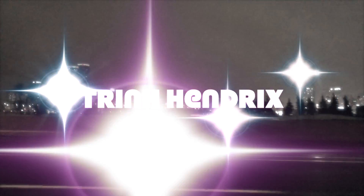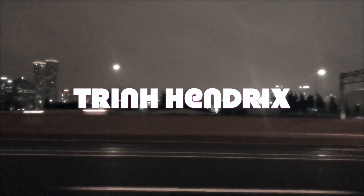What up y'all, it's Trin Hendrix here coming to y'all with another video. Today let's talk about the Keymaster game. Alright, so let's get started.